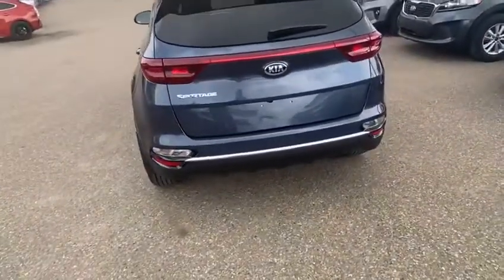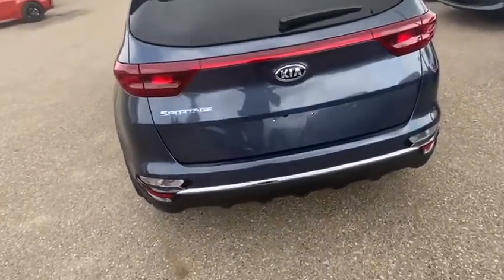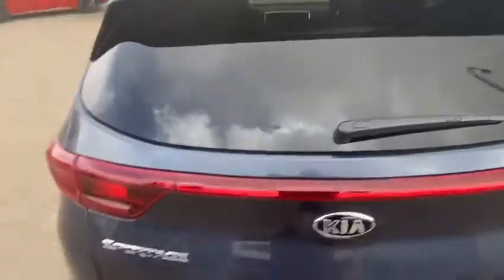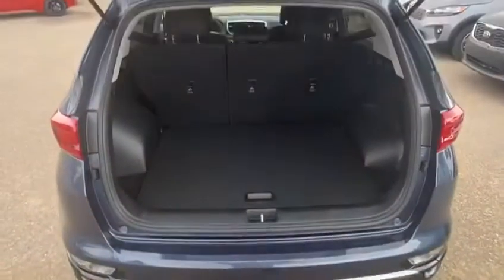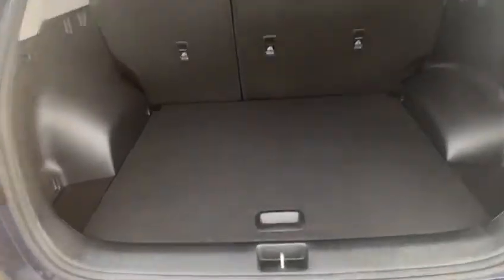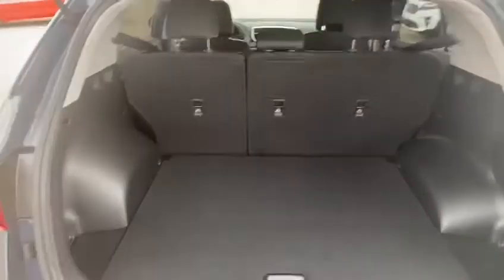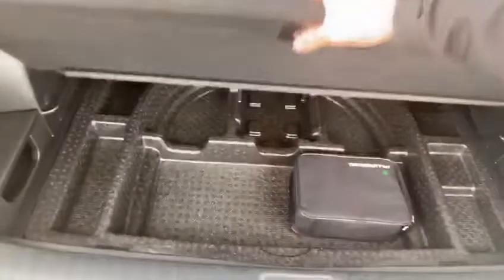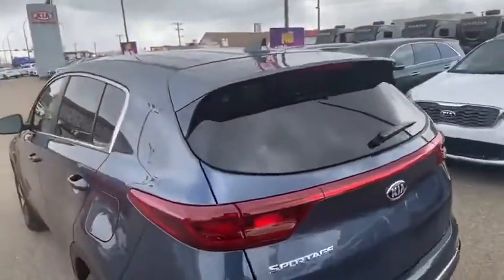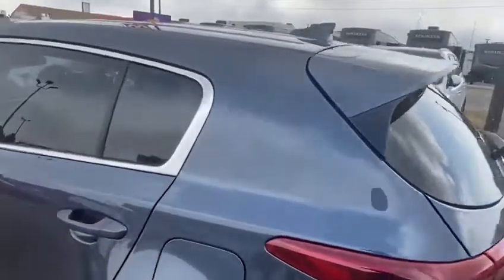Fuel economy comes in at 10.8 liters per hundred in the city and 9.1 on the highway. Taking a peek under the trunk, we see how much space we've got — fully spacious with 60/40 folding seats and a tire mobility kit tucked underneath.